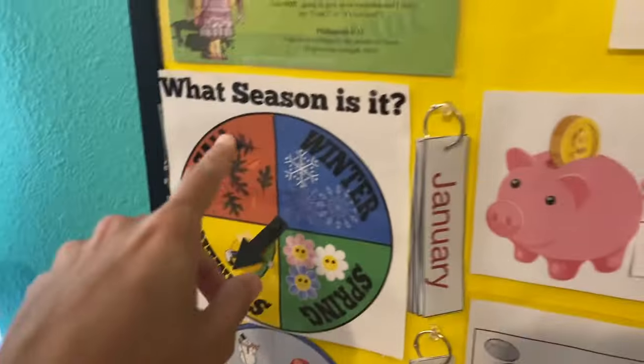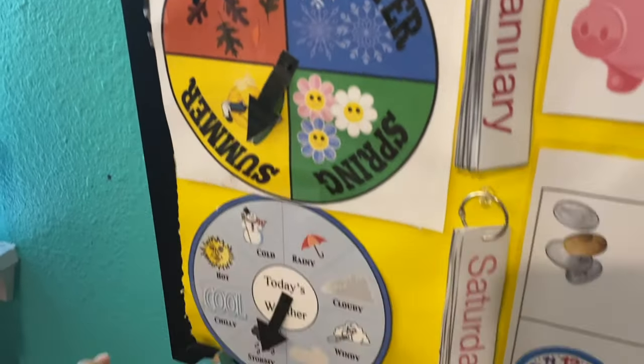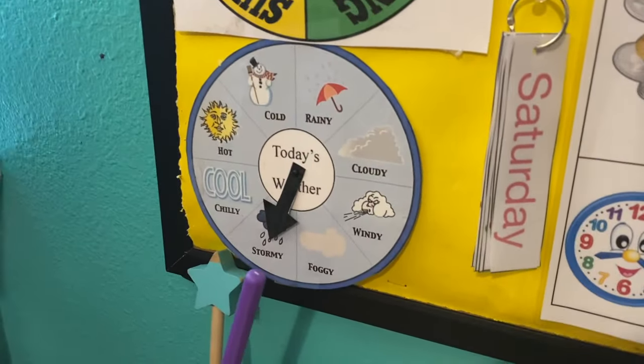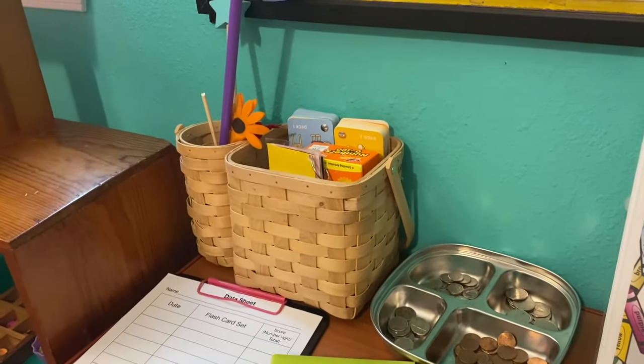Over here we have the seasons — they rotate the wheel to the current season. Then we have the weather: whether it's windy, chilly, or hot.